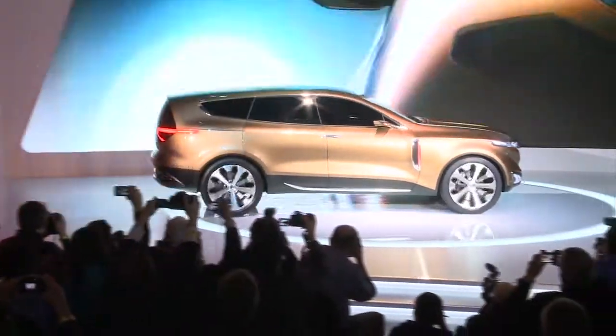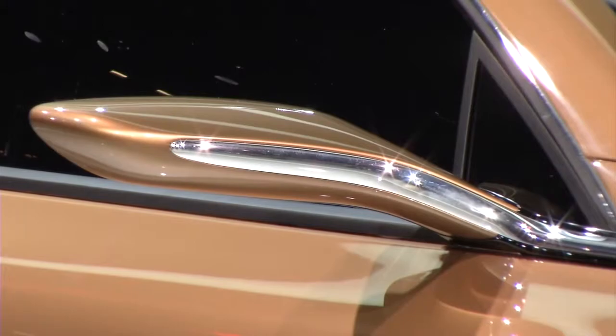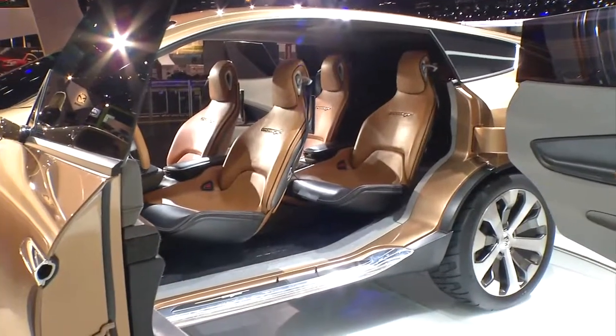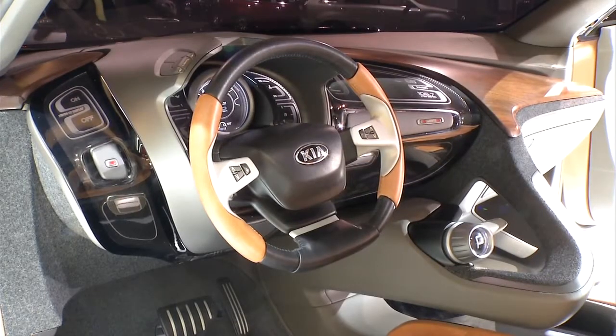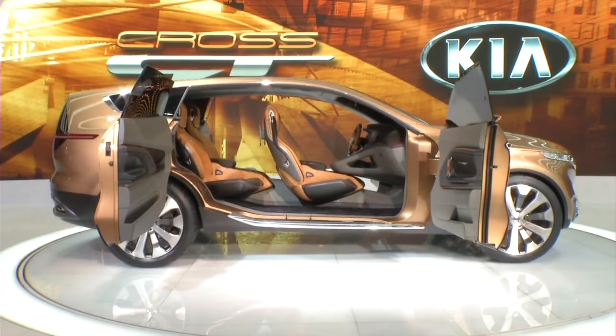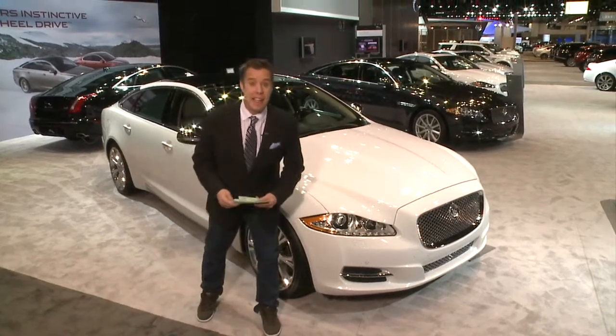Check out this concept from Kia — the all-new Cross GT. Just a concept, but I love it and I think they should build it. It was designed in Southern California. I love how the doors open, and inside, check out the skylights up top — absolutely gorgeous. If Kia builds it, they're saying they'll put a 400-horsepower engine in it. No word yet on whether they will, but we think they absolutely should.